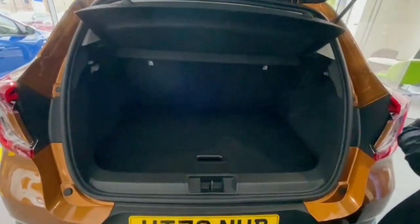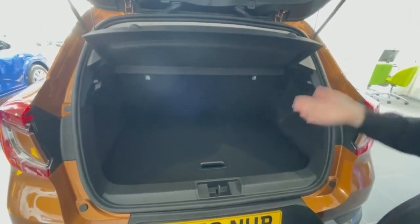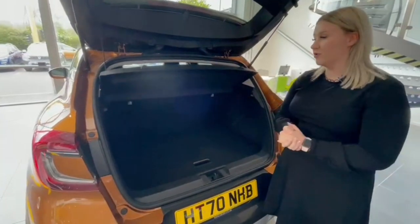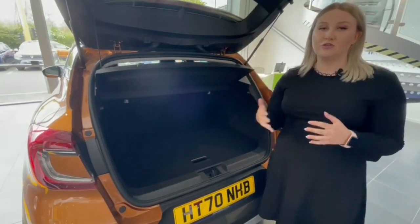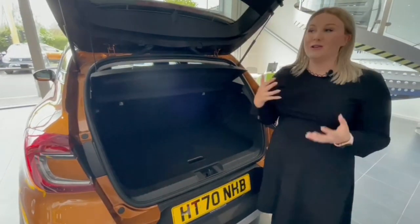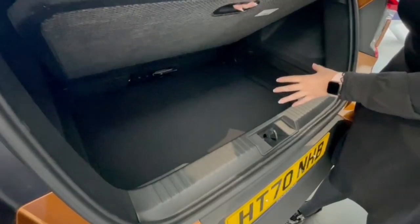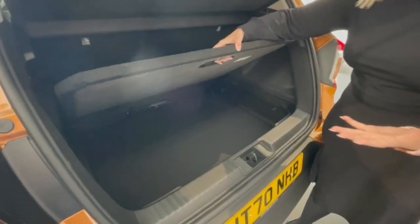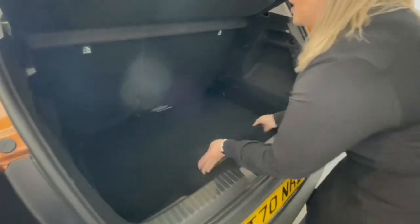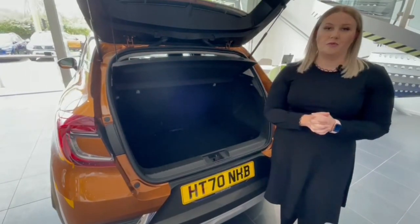This particular model has 422 litres of boot space, which is fantastic. A great added feature on the Capture is that the rear seats actually move forward, which increases boot space to 536 litres. There's also a handy security feature where the boot floor lifts up so you can place possessions underneath during your day-to-day activities. The floor also pulls out and slides, making the boot deeper and enabling you to carry larger items.